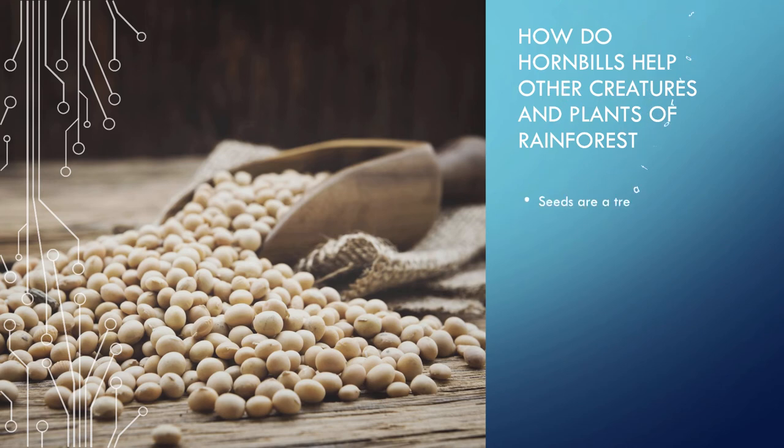How do hornbills help other creatures and plants of the rainforest? Seeds are a treat for rats and other animals. Animals depend on each other — nothing is ever wasted.